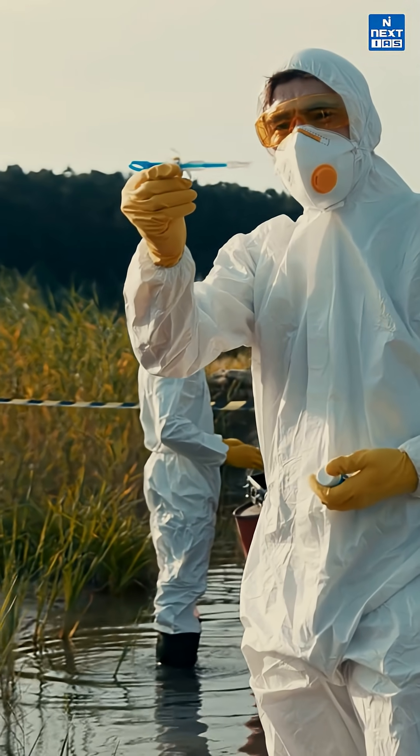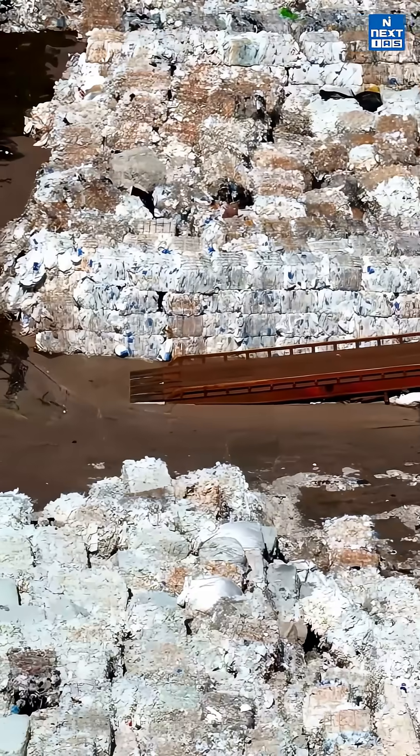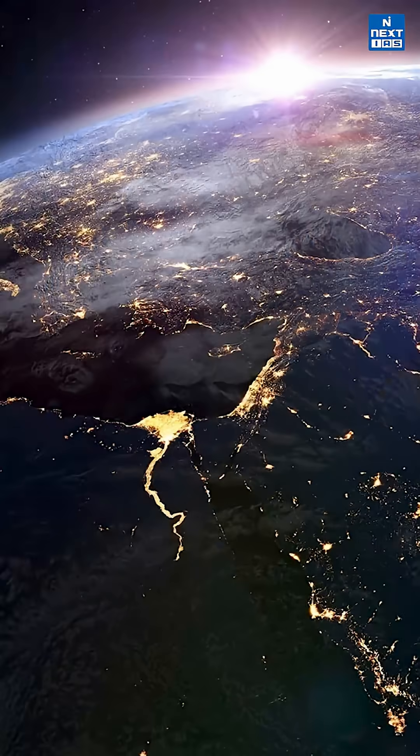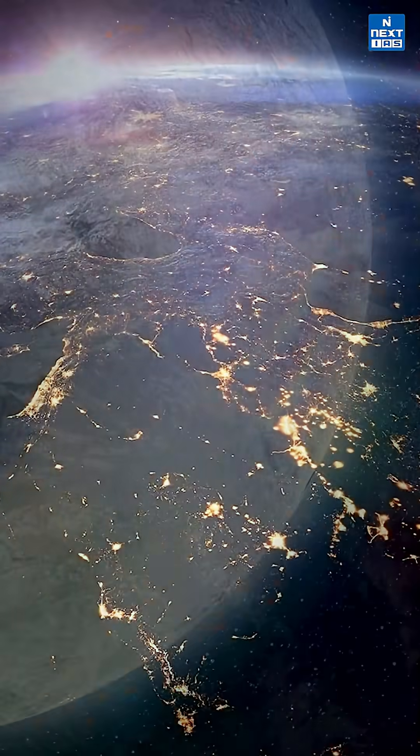Here's the cool part. If scientists can copy these enzymes in labs, we might be able to use them in plastic recycling plants to break down waste faster and maybe even turn it into reusable material. It's like nature's own recycling hack. Of course, this won't solve everything overnight, but it's a solid start towards a cleaner planet.